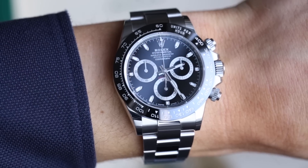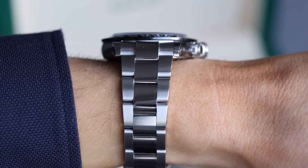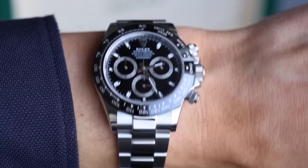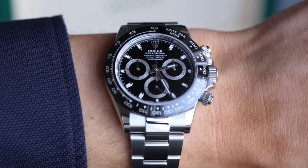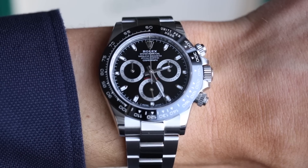People are continuing to pay considerably over retail — in this case, double — and paying more and more as the months go on. Beginning of the year this was £5,000 over retail; now it's almost £10,000 over retail. If it were overpriced, we'd see a stagnant market with watches sitting unsold and eventually falling in price. I can't see it stopping anytime soon, especially in the UK with Brexit uncertainty — people tend to put money into stable assets like watches and jewelry.